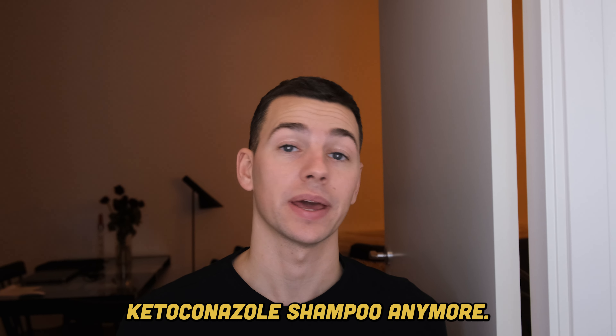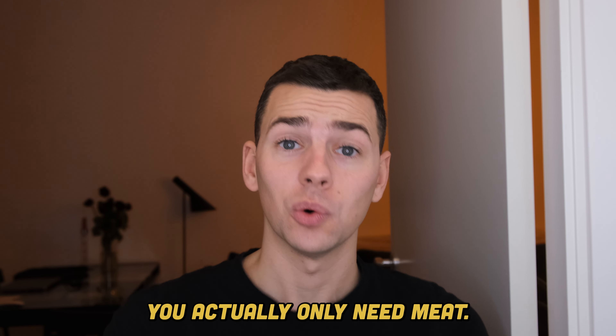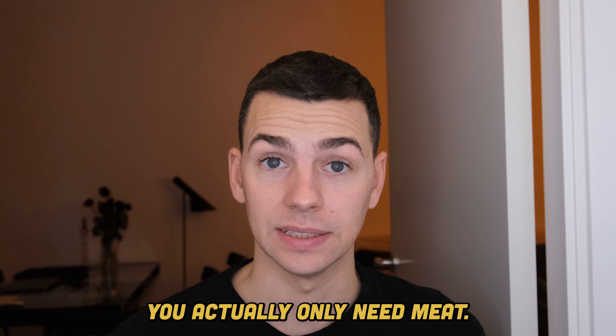You don't need your ketoconazole shampoo anymore — you actually only need meat, and let me tell you why.